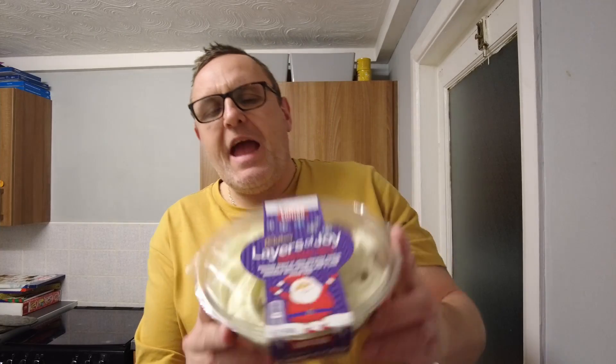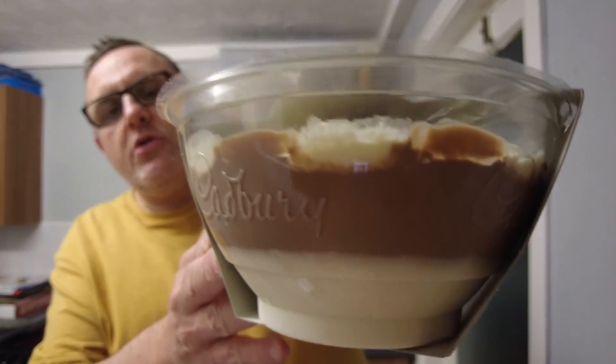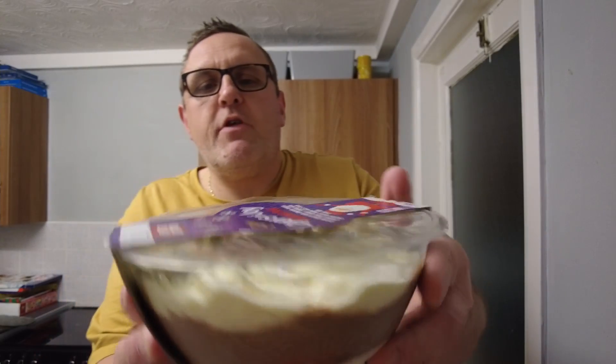However, there's some issues. This is Cadbury's Layers of Joy Christmas trifle — delicious layers of white chocolate mousse, cinnamon flavour sponge and Cadbury milk chocolate dessert topped with a fresh cream layer. It's got good layers in there, it's got plenty of cream on the top. It looks delicious.